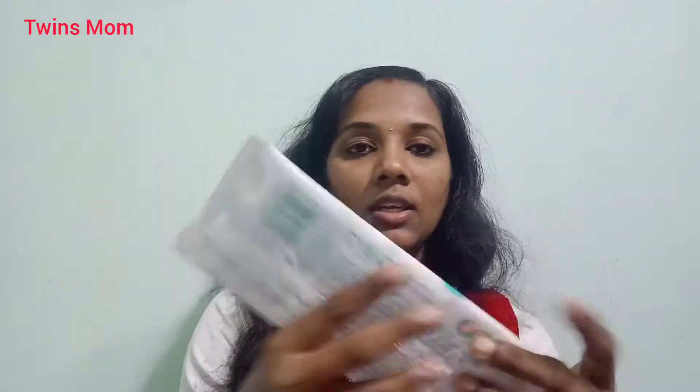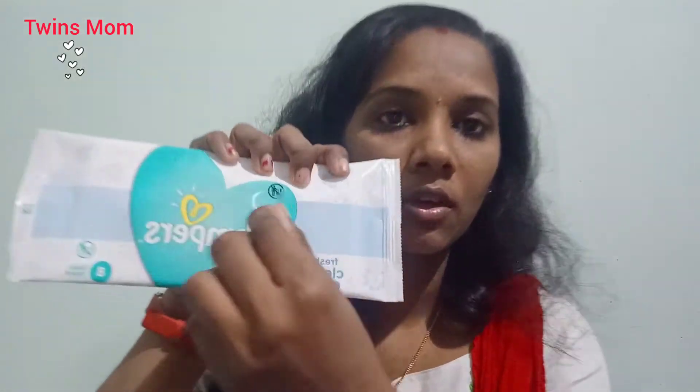I will try the Pampers and wet wipes. I will try the Pampers and wipe. This is the 8-count baby wipes. The price is Rs. 30. It has a sticker on the back.